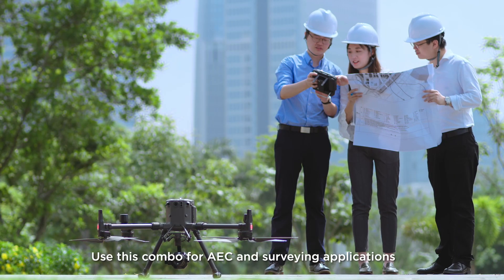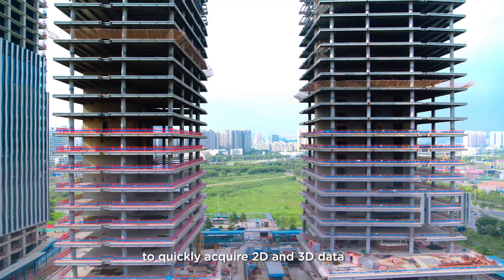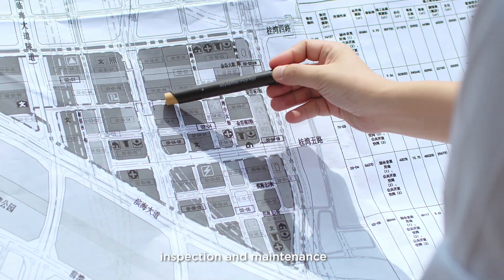Use this combination for AEC and surveying applications to quickly acquire 2D and 3D data for all phases of the project lifecycle, including design, acceptance, inspection and maintenance.